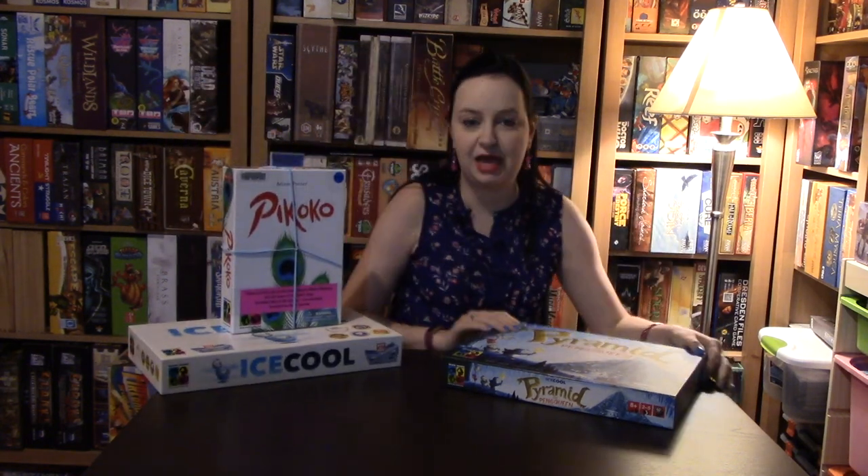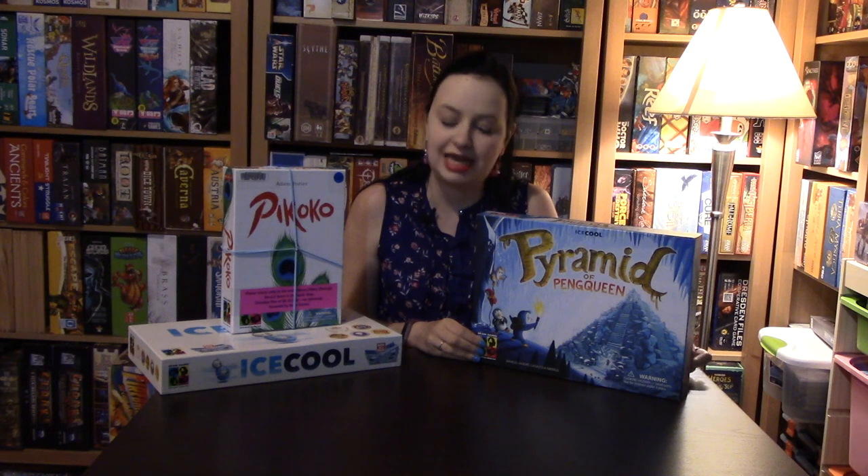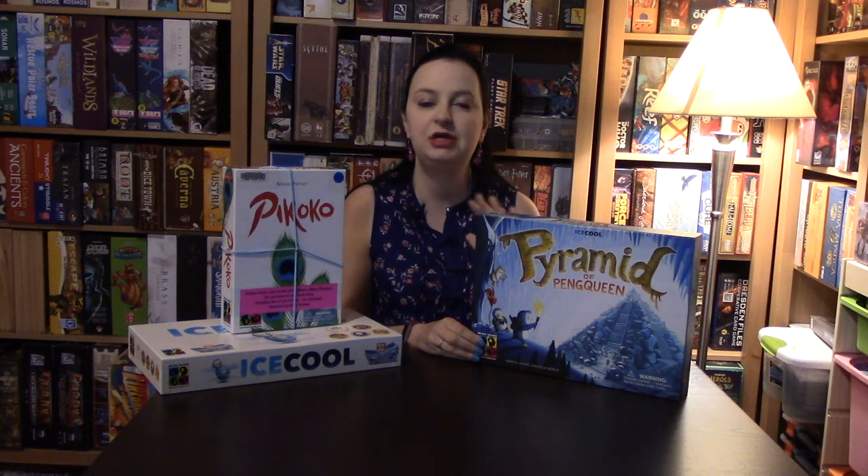And finally, Pyramids of Penqueen — this is one of our surprise hits from Gen Con last year. Two to five players, ages eight and up, 40-minute playing time. My husband loves hidden movement games, and Pyramids of Penqueen has that. In this game you are playing either as the penguins and adventurers, or as the mummy.